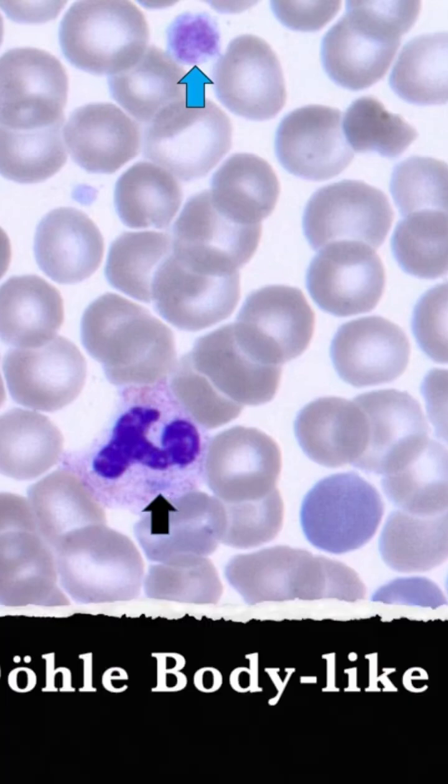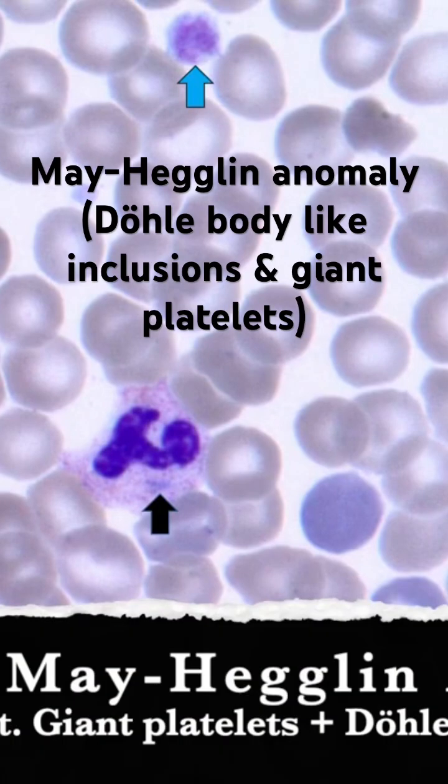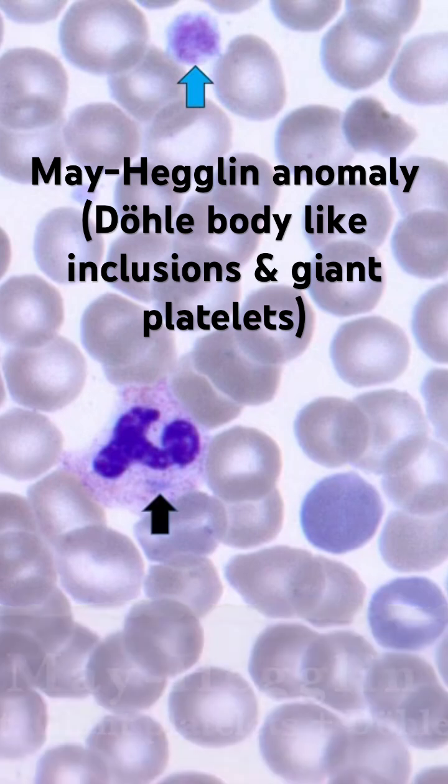Döhle body-like inclusion, because they're ultrastructurally not the same thing. Döhle bodies are rough endoplasmic reticulum, and they're not exactly the same thing, but they look alike on the smear. So this is an autosomally dominant inherited anomaly that's very heavily board tested, and this is May-Hegglin. With May-Hegglin you get the giant platelets and then those little inclusions. And technically this isn't quite giant because it's still smaller than a red cell.